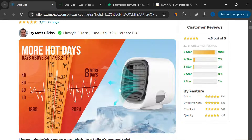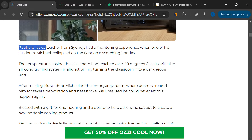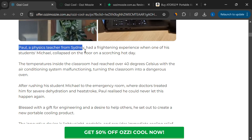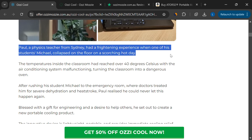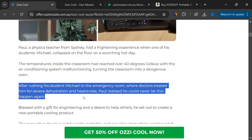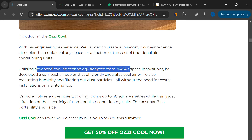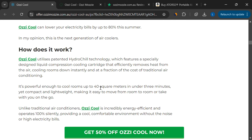Another questionable claim is that the cooler was supposedly invented by a physics teacher named Paul from Sydney, using new hydrochill technology. However, there's no real information available about this person, and it's difficult to verify if this technology even exists in the way they describe it.